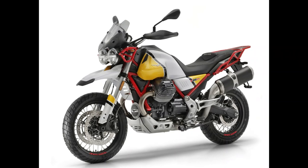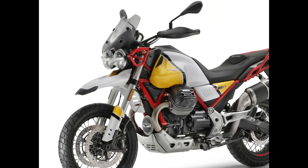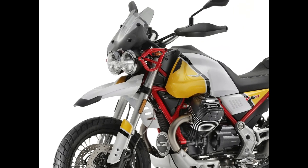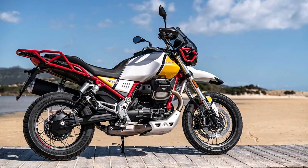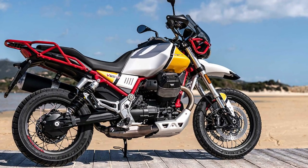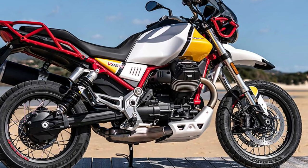Number 10: Moto Guzzi V85TT. Moto Guzzi has made a habit of doing things a little differently to its rivals over the years, but given it has just celebrated its centenary, it's clearly doing something right. Straddling somewhere between off-roader, tourer, and scrambler, while the V85TT perhaps doesn't know what it wants to be when it grows up, it will at least look good doing so, as it deftly evokes the retro desirability of 1980s rally raiders.